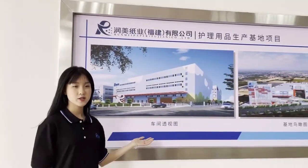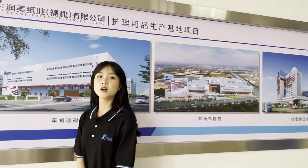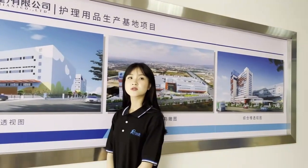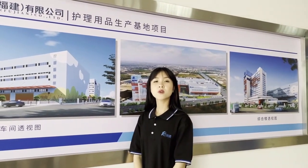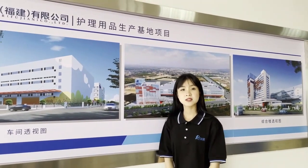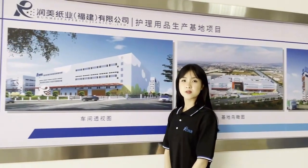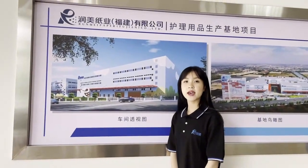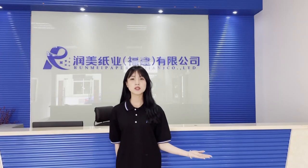Look at these facilities — this is our new industry park. In the future, Loom Main will stay true to its mission and build an 18-acre industry park. We will invest in 20 product lines to create a professional supply chain of baby products, medical devices, and sanitary materials. That's the end of our company tour today.